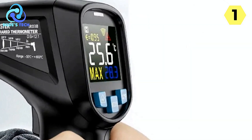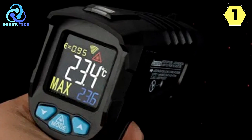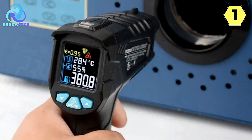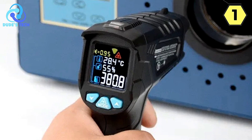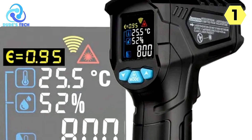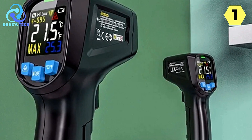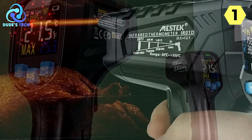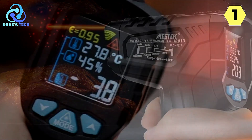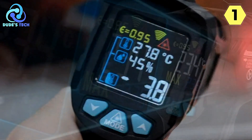It's a true industrial-grade tool that lives up to expectations. The ability to switch between Celsius and Fahrenheit with ease is a practical feature for those working with international standards or in multicultural work environments. The laser precise positioning feature allows for pinpoint accuracy when measuring temperatures, providing a clear indication of the spot being measured — particularly important when dealing with small, critical areas or when consistency in measurements is vital. A high-precision sensor is the heart of this thermometer.